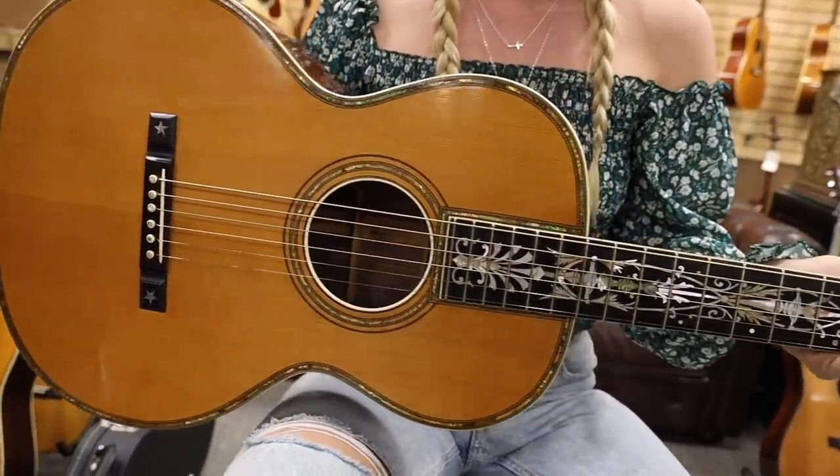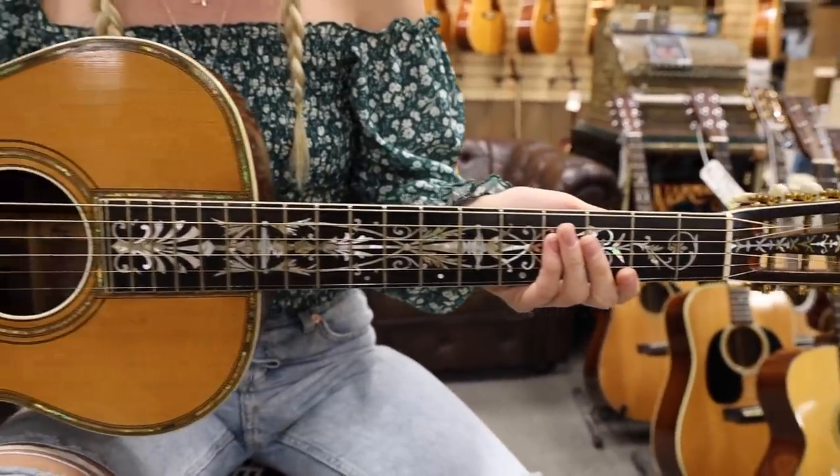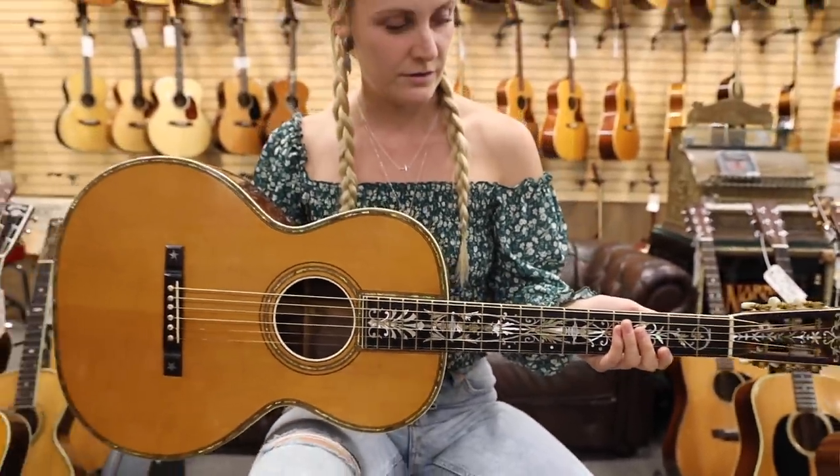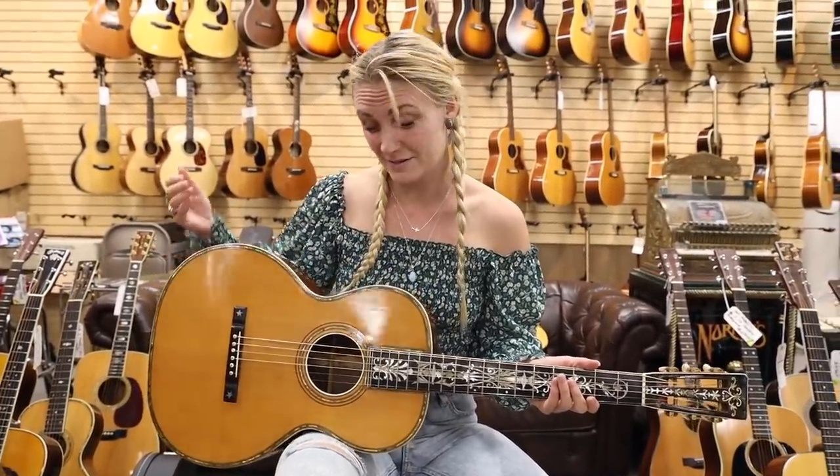All right, we're out front with this 1930s Larson Brothers Maurer guitar. I'm going to show you a little bit of what it can do. Obviously it looks fantastic, but I really want you guys to hear the beauty and the punch that this guitar has — for a guitar from the 30s, guitars never cease to amaze me.